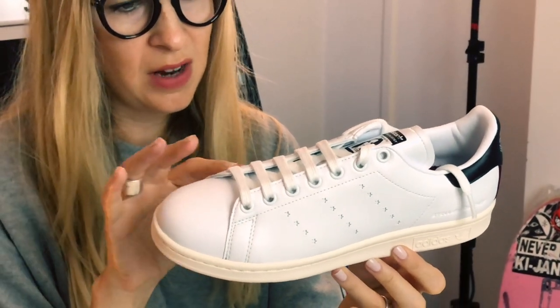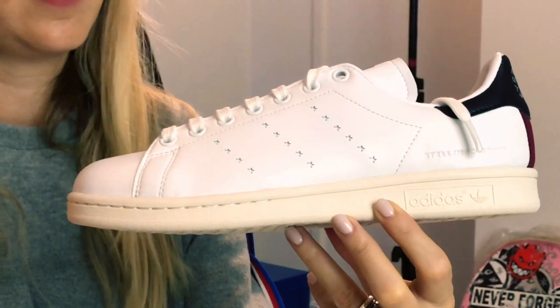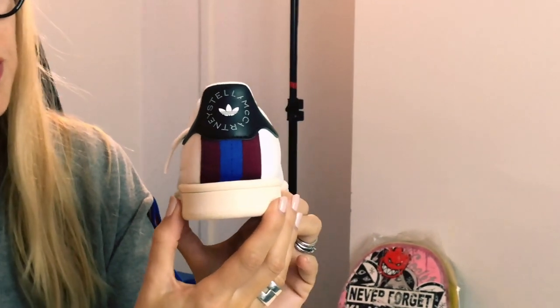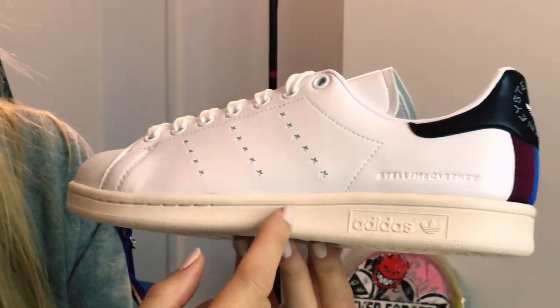It's a pure white with a slight sheen to it — almost pearl-ish, though that might be the studio lights. Instead of the three stripes they've replaced them with three lines of stars, which is a big nod to Stella McCartney's design. On the back there's a really nice touch with burgundy and blue stripes — another nod to the three stripes — and a really nice ribbon-like material on the heel tab.